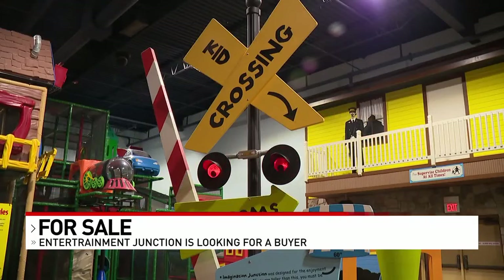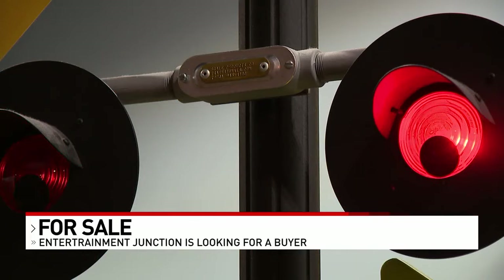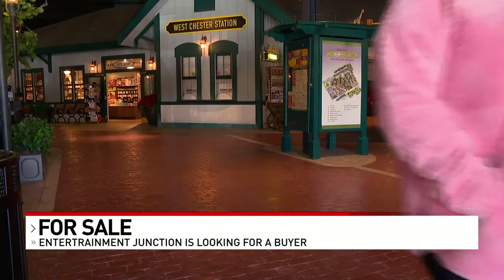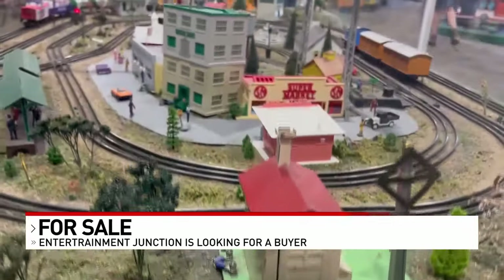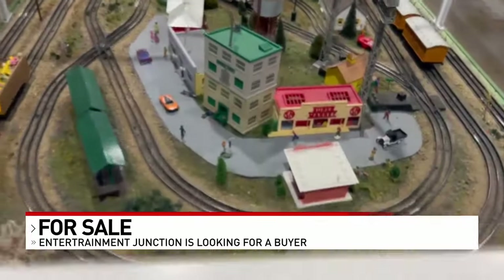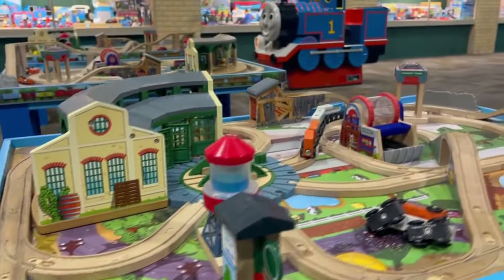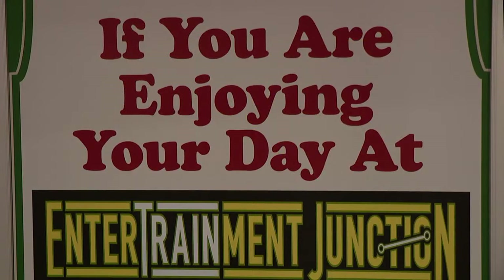Entertrainment Junction gets about 125,000 visitors a year. Wyatt and his parents made the trip from Tennessee to Westchester Township — his mom and dad didn't tell him they were coming. He called it the most greatest thing he'd had on spring break so far. Entertrainment Junction hopes the icon stays open so the passion of train lovers young and old can be fulfilled with a trip inside.